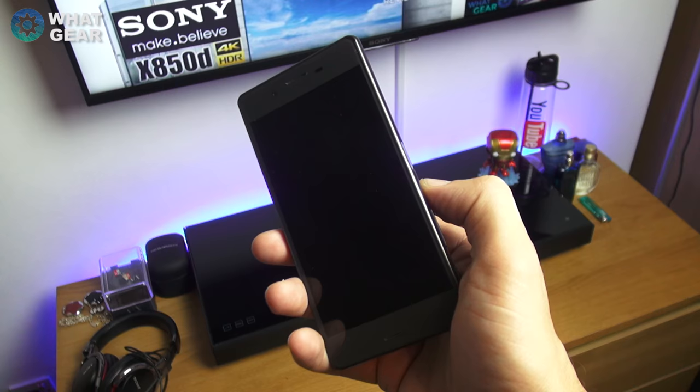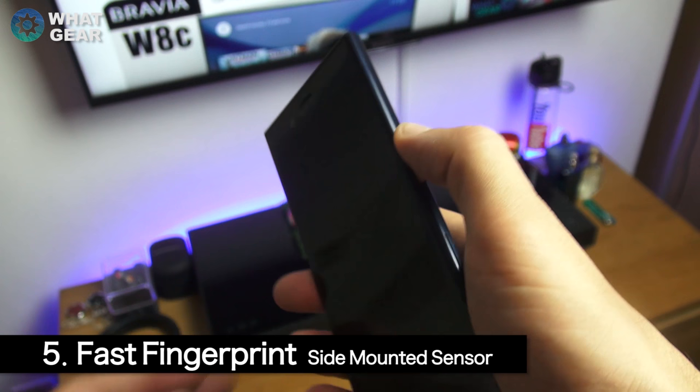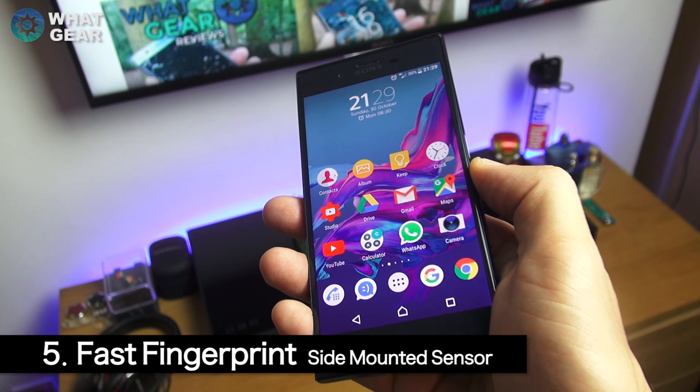Number five: I had criticized the fingerprint sensor on the Xperia X in the past as it was a bit hit and miss at times. It seems Sony have now put their finger on the problem, because the XZ very rarely misfires. I also like the positioning of the sensor and I would consider this now a fast fingerprint security feature — and it's fantastic.